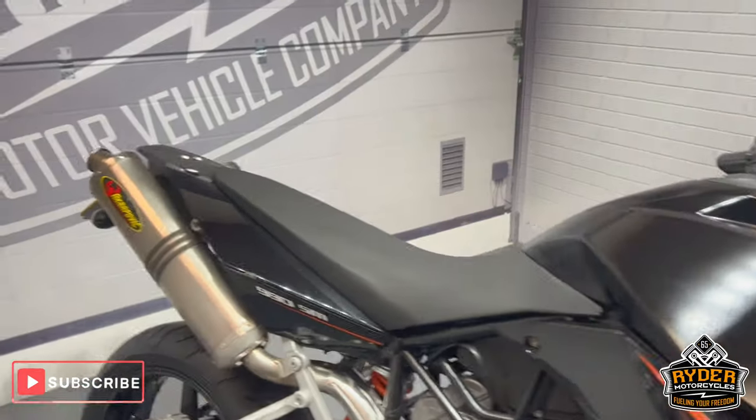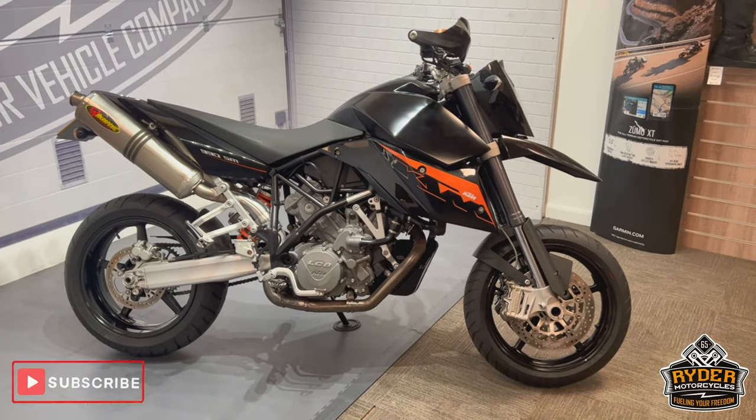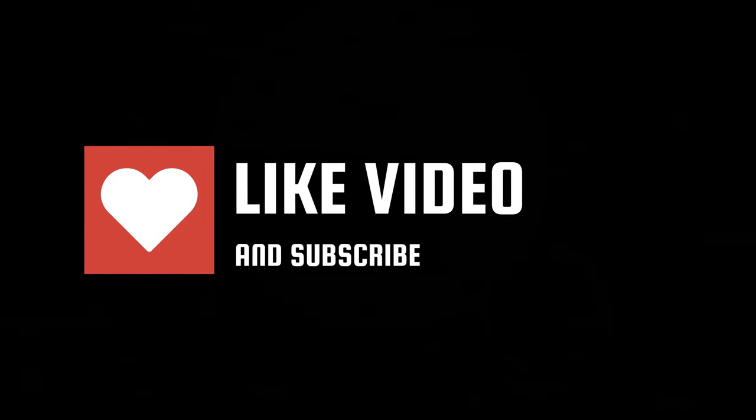If you'd like to know anything else about the bike or would like to view the bike, come and see us at our motorcycle dealership — please get in touch.